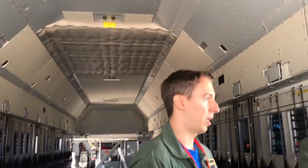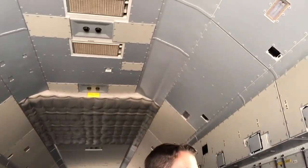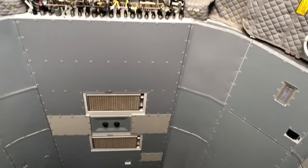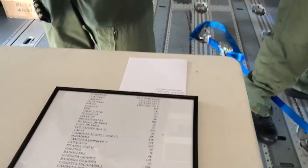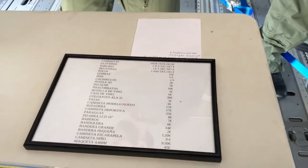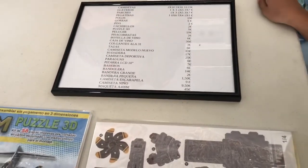They are selling merchandise here and they have these prices.